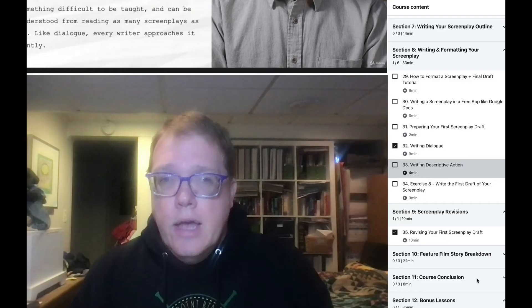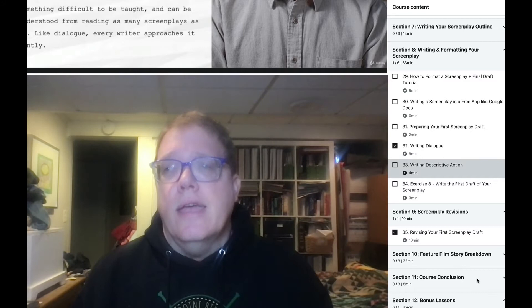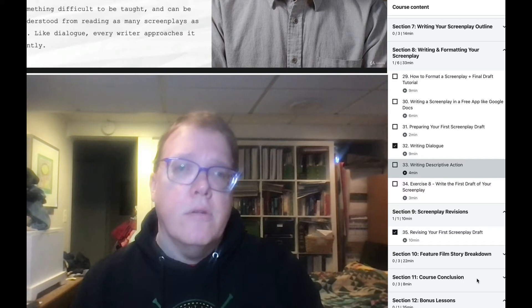Brian does a wonderful job breaking down the basics, but it's a very shallow dive into screenwriting. Will it prime the pump and get you excited about doing screenwriting? Absolutely. Is it a master class? Absolutely not. This class would be better titled as a complete beginner's guide to screenwriting or screenwriting 101. A big reason I say that: section nine on screenplay revisions is only 10 minutes, and most screenwriting is actually revision work.